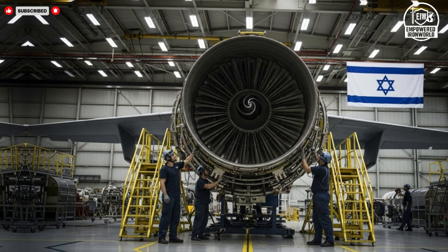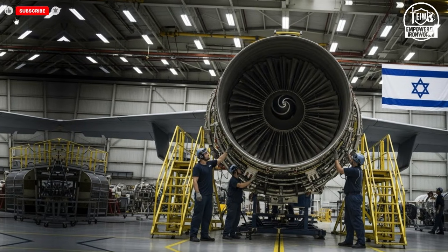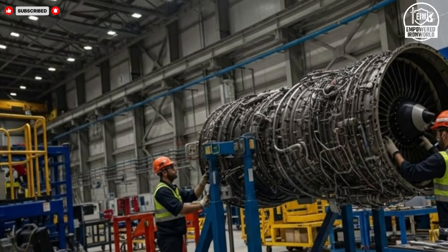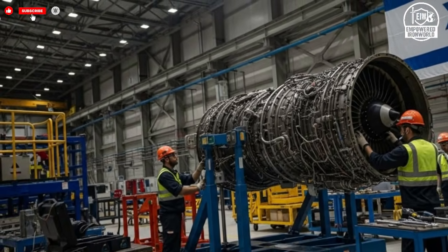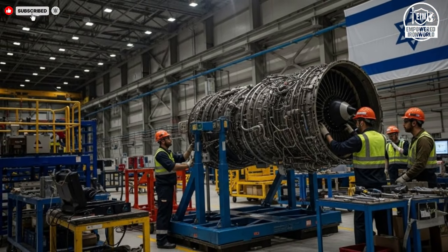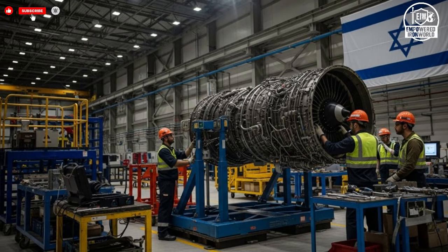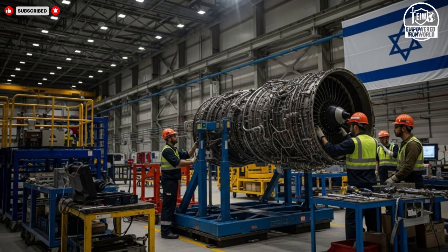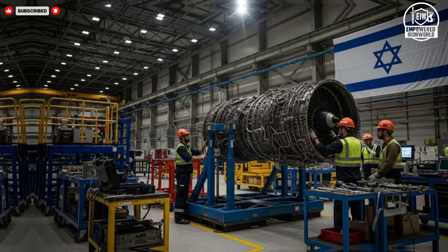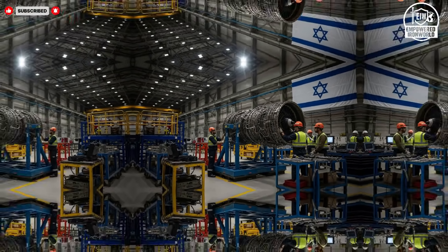Electronic warfare capabilities are another defining feature. These jets are designed not only to avoid detection, but also to disrupt and confuse opposing systems. Advanced sensors and countermeasures work together to reduce vulnerability, allowing the aircraft to operate in contested airspace with greater confidence. This emphasis on survivability reflects a deep understanding of modern threats, where invisible battles in the electromagnetic spectrum are just as critical as physical engagements.